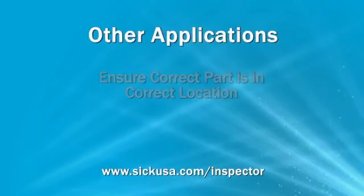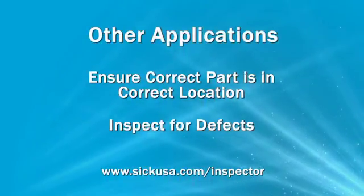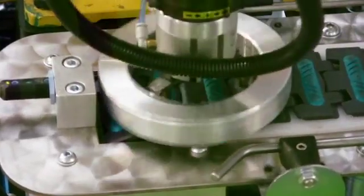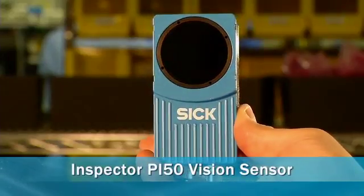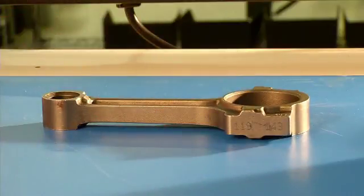Other typical quality applications include checking if the correct part is in the correct location and ensuring the part does not have defects. The continual need to increase quality calls for an automated system that does not slow down production. The Inspector PI50IR vision sensor from SICK provides an ideal solution, especially for metal parts.